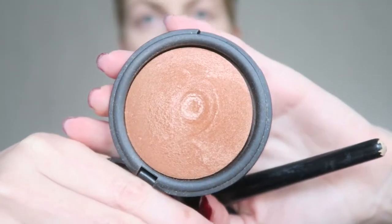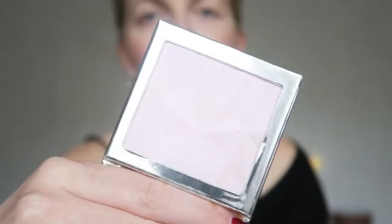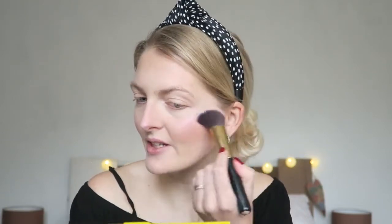I'm bronzing up my face with the Golden Rose Terracotta bronzer in color 7, which is a really lovely pink shade. It gives a really nice and healthy glow. Because it's Valentine's Day, I also want to use a pink highlighter — pink on pink, I know it's a bit much, but for Valentine's I think it's quite nice. I'm using the Essence Crystal Dreams in color 01 Look at First Sight, which is a pink-based highlighter — super pigmented. Then I'm going back in with my blush brush to blend everything together.